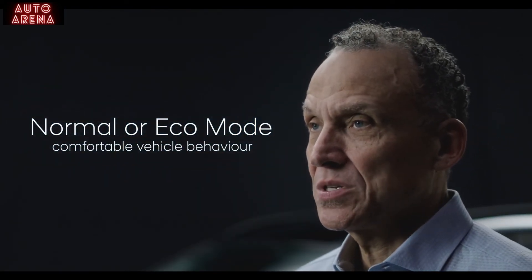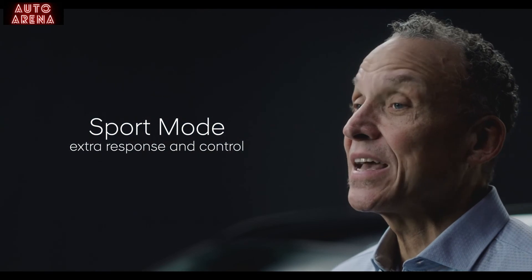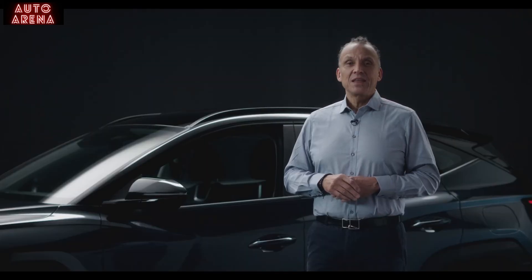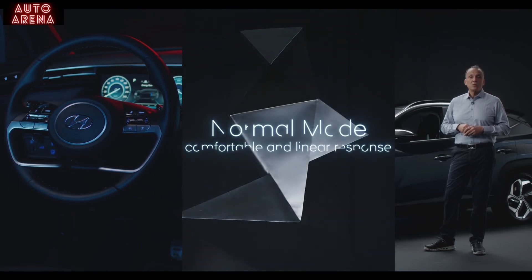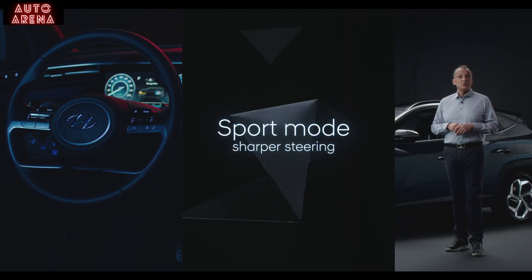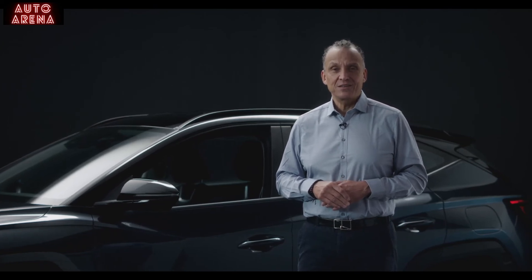In normal or eco mode, the Tucson offers a very comfortable, flat, and stable vehicle behavior across the complete speed range, even on the most challenging roads. In sport mode, you can enjoy an extra level of response and control, which allows for even more driving fun — especially when paired with the 230 horsepower hybrid powertrain. The new suspension also affected the steering: in normal mode it delivers a comfortable and linear response, while shifting to sport mode gives a sharper steering effort build-up with a more connected feel and precision.